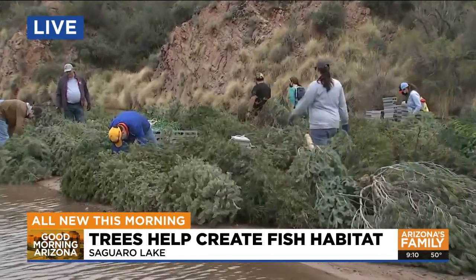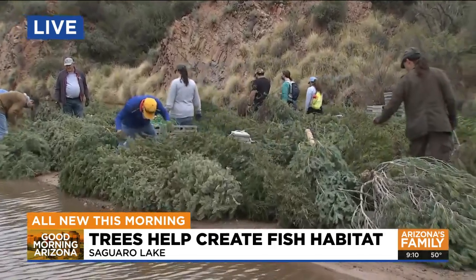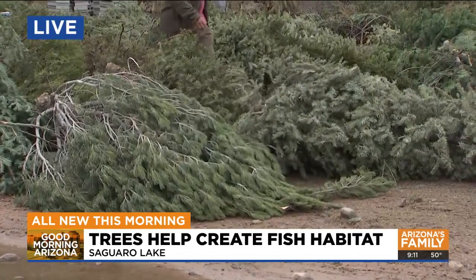This is all being done by the Arizona Game and Fish Department, telling us the big fish use our Christmas trees for food, and then the little fish, they use it for a safe place to hide out from those bigger fish.